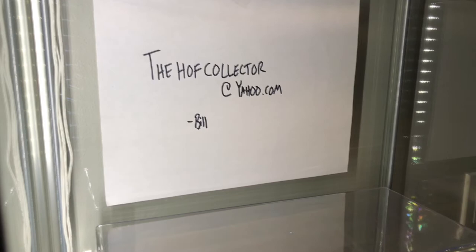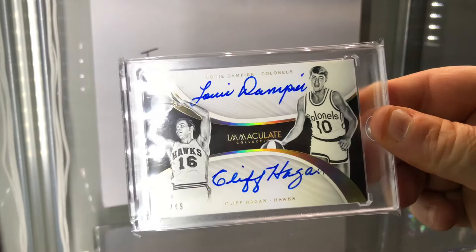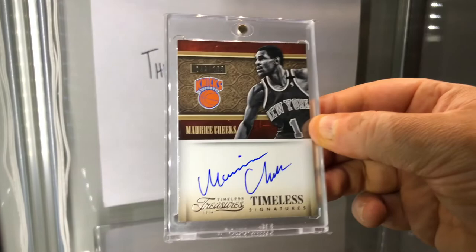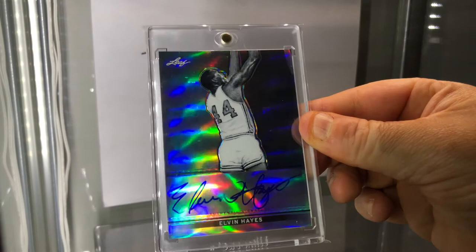I'm back on basketball. We have an Immaculate Collection dual autograph - two Hall of Famers on the same card, love the foil, Immaculate, numbered to 49. Cliff Hagan and Lou Dampier. Hall of Famer on-card autograph - Maurice Cheeks. Another Hall of Famer - Leaf Metal, this is number 250, Elvin Hayes.